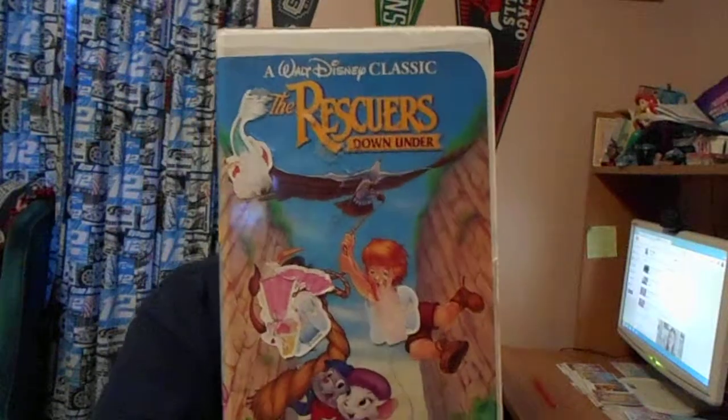That was just seven days after I was born. So that's the 1991 VHS — The Rescuers Down Under — and it features a trailer for The Jungle Book on VHS.